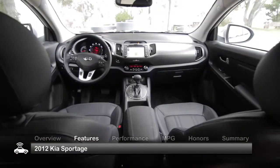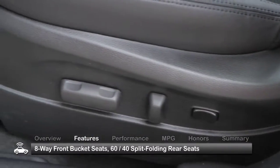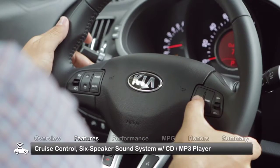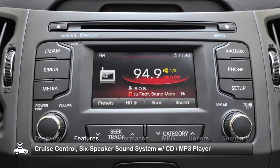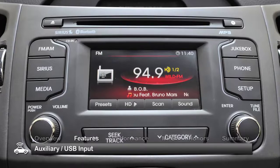The comfortable cabin of the Sportage seats 5 and comes with front bucket seats with an 8-way adjustment and 60/40 split-folding rear seats. Standard features include cruise control and a 6-speaker sound system with a CD/MP3 player, auxiliary audio input, and USB input.